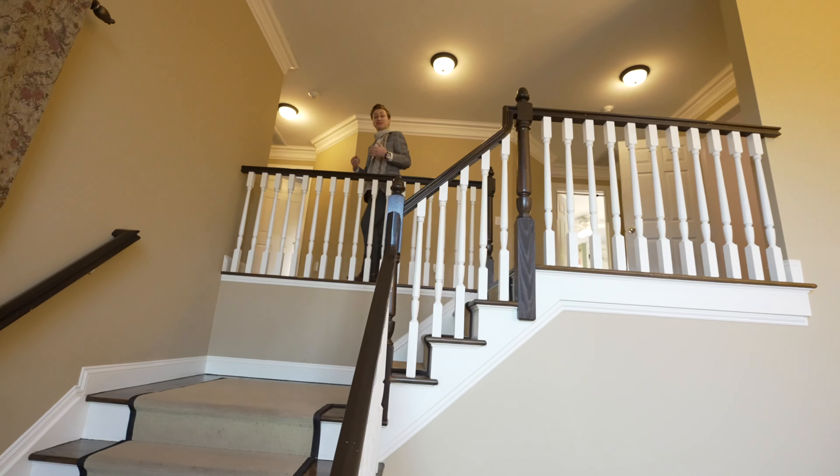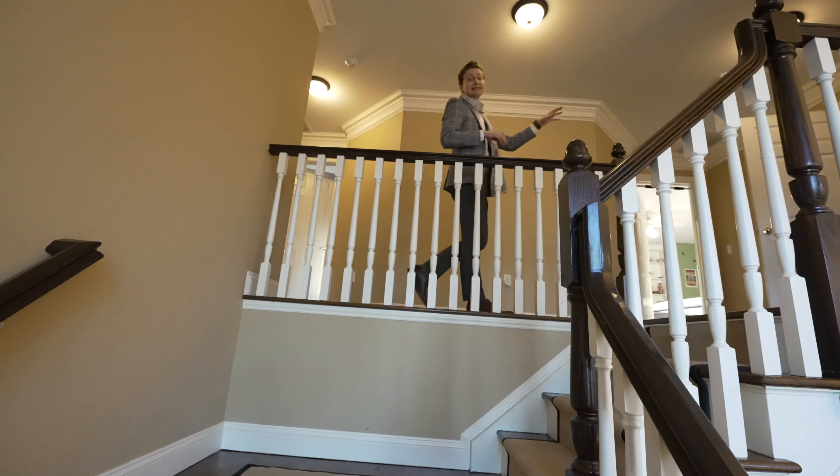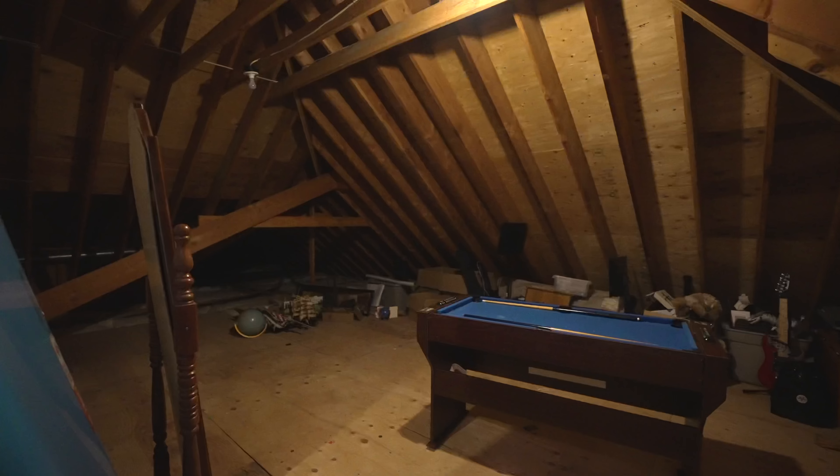Upstairs, three bedrooms, two full bathrooms. And there's also space down here to finish and add another bedroom if you wanted.